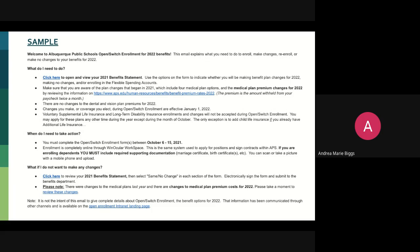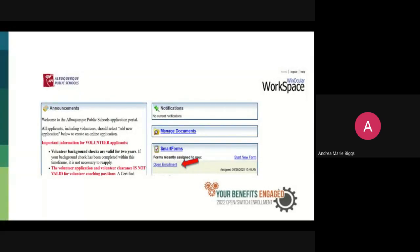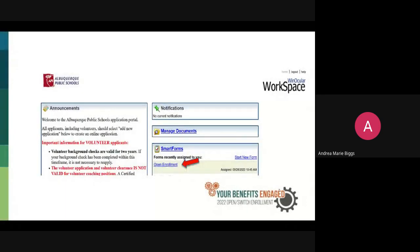Once you hit one of those links in the email, you're going to land on the login screen for Winocular Workspace. You're going to key in your employee number — it is with the E in front of it and then your employee number — to get to the next page. On the right side, you will see Smart Forms, and right under that is where it says Open Enrollment. You'll click on Open Enrollment, and then you will see where it says Benefit Statement. You'll go ahead and click on the Benefit Statement.